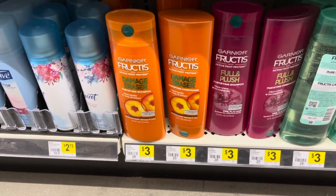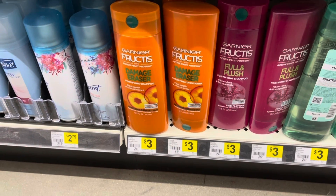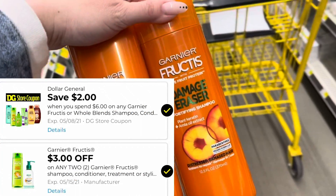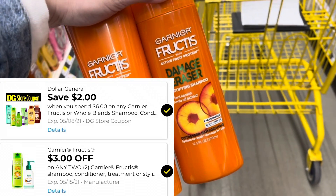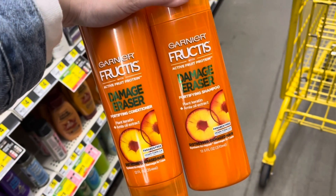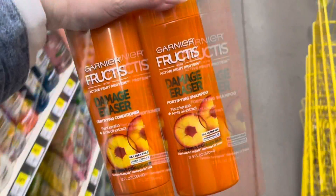The Garnier Fructis is $3 each. So I'm going to pick up two of them for $6. I still have a save $2 when you spend $6 on Garnier store digital coupon. And then we did get a $3 off two digital today. So that's going to make these $1 for both or $0.50 each.